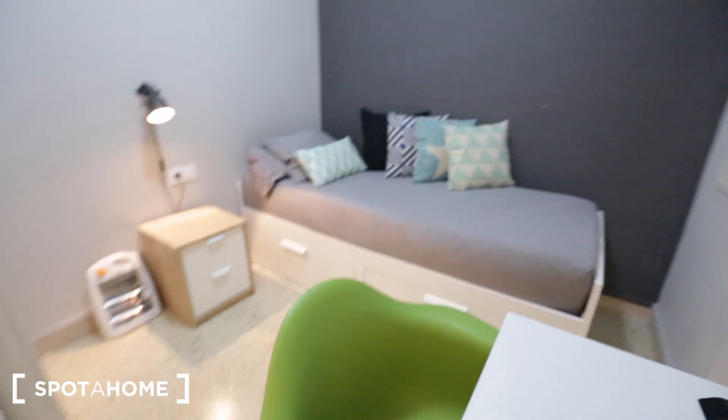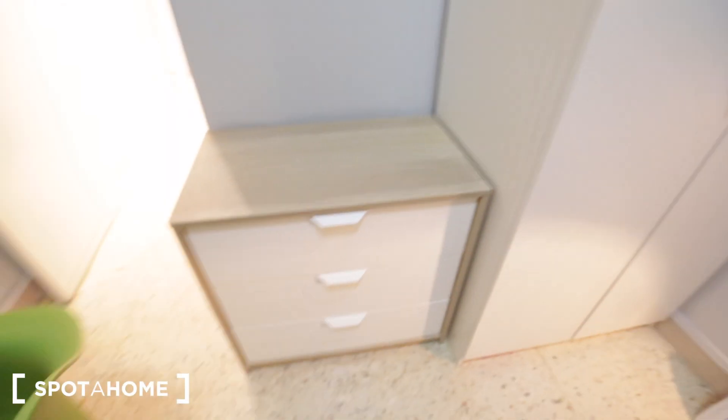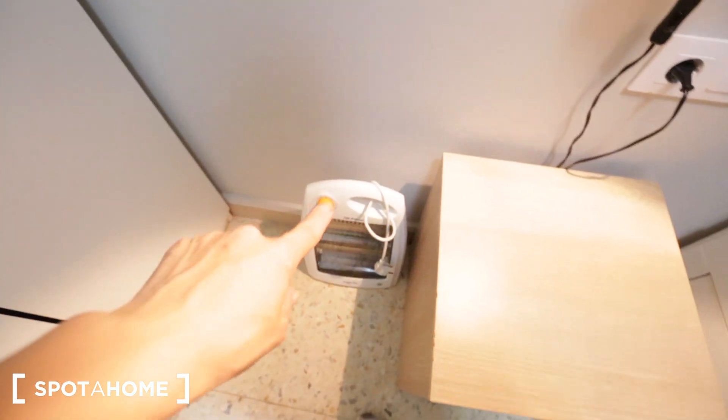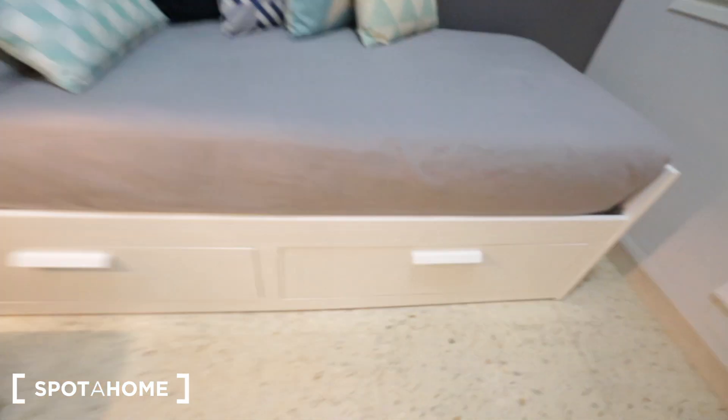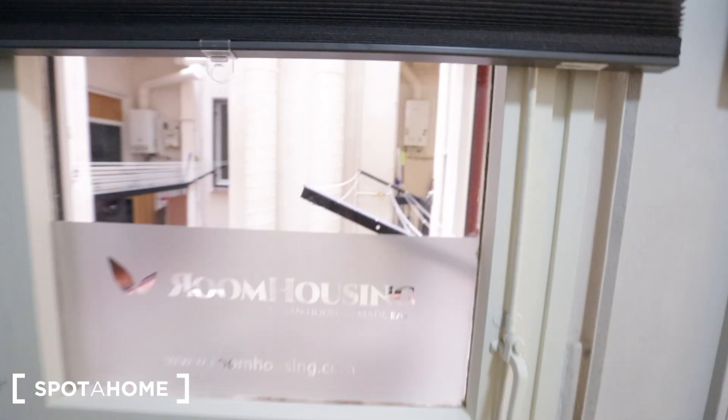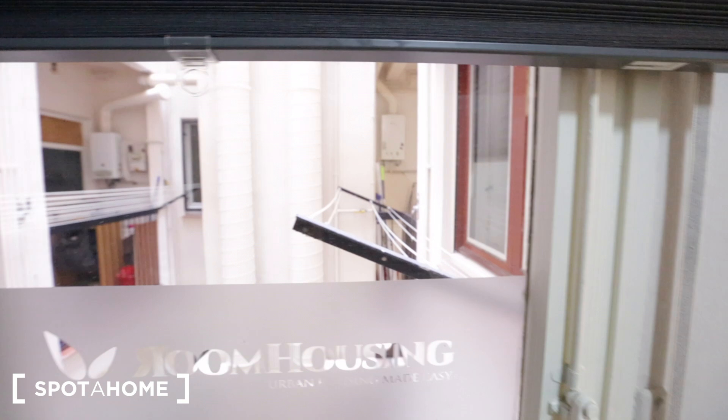Bedroom number three has pretty much the same decor but is a bit bigger. It still has a single bed, a desk and chair, a chest of drawers, a standalone closet, and a heater — bedroom number two has one as well. There's also a little lamp next to the bed and some storage space underneath, which is a plus. The view from this room is the same as the laundry area view in bedroom number two.